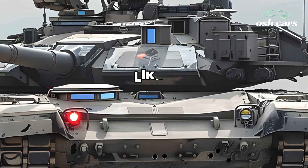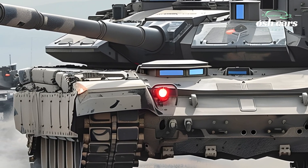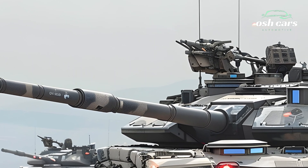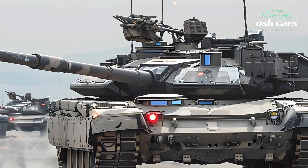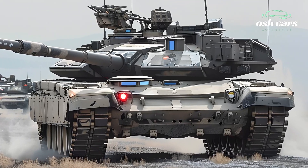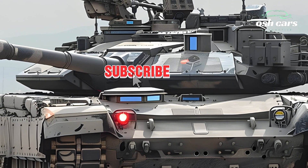Designed to dominate the modern battlefield, the M1A2T is an upgraded variant of the legendary M1 Abrams, featuring state-of-the-art defensive systems, enhanced mobility, and improved lethality. Whether facing enemy armor, urban threats, or asymmetric warfare, this tank is built to prevail in any combat scenario.